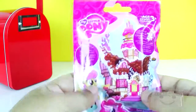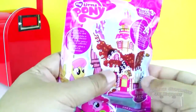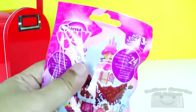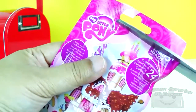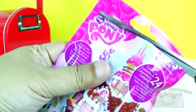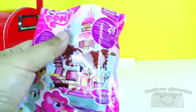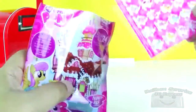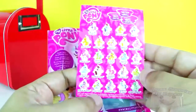My Little Pony Blind Bag! I can't wait to open this! Let's open it — opening with scissors! This is the list of the ponies that we can collect. And we can collect 24 ponies!